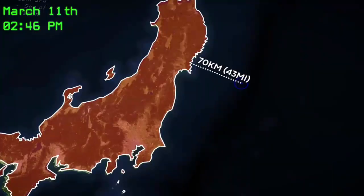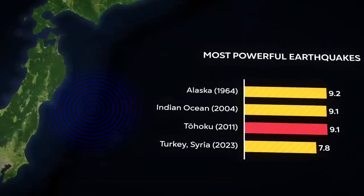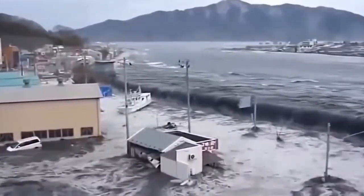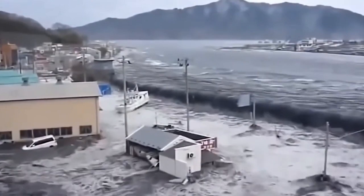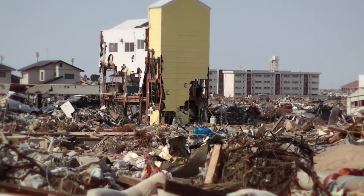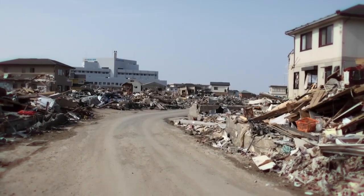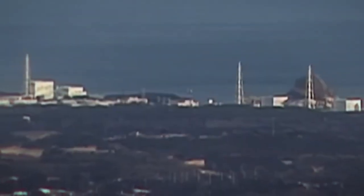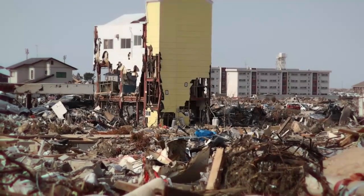At 2:46 PM, an earthquake with a magnitude of 9.1 occurred off the eastern coast of Japan. The 2011 Tohoku earthquake is considered the strongest and most destructive in Japan's history and the sixth-largest earthquake globally. Waves up to 40 meters high were reported in northern Japan — as tall as a 12-story building. The tsunami traveled at 700 kilometers per hour and reached 10 kilometers inland in some areas. Over 1 million buildings were destroyed or damaged, 20,000 people lost their lives, and 450,000 were displaced.